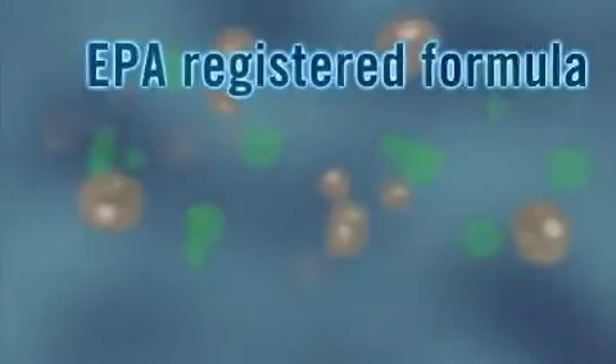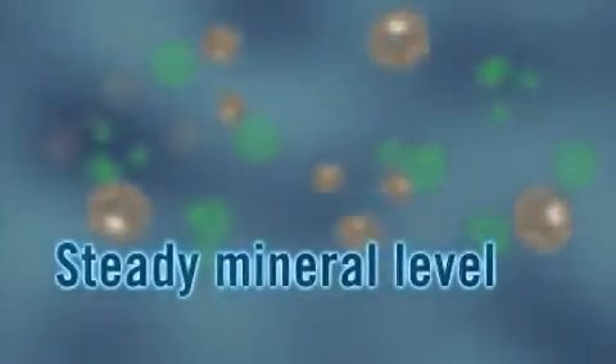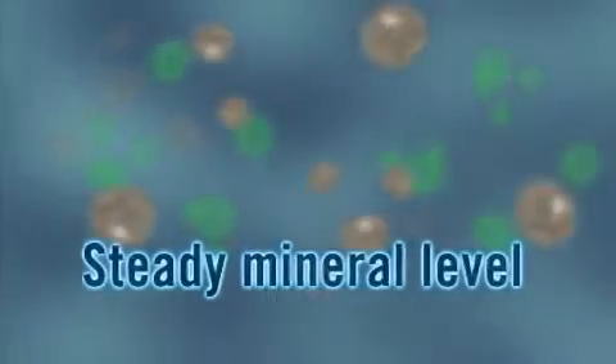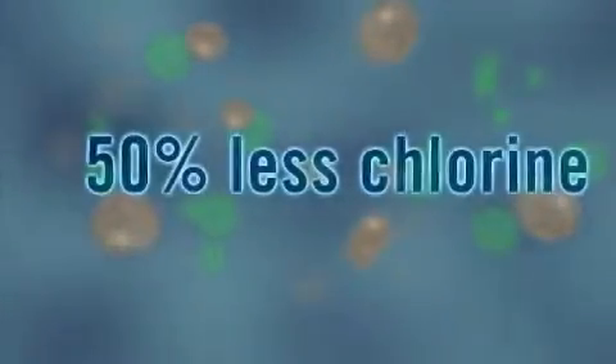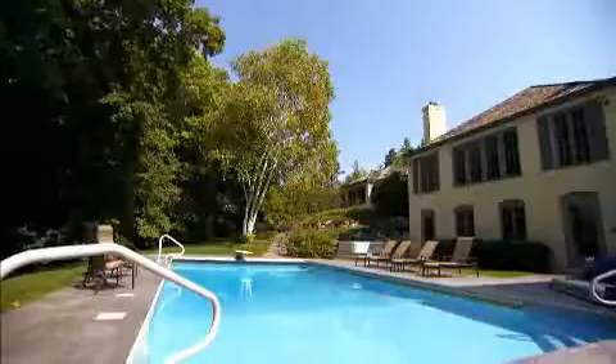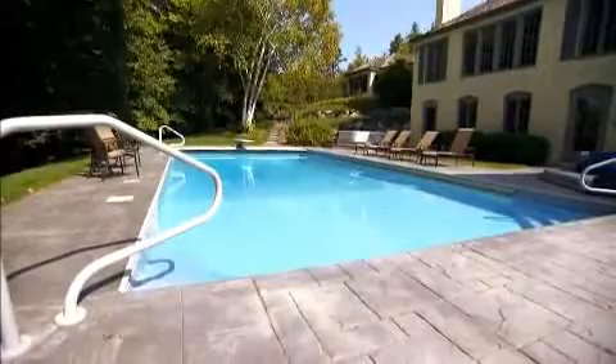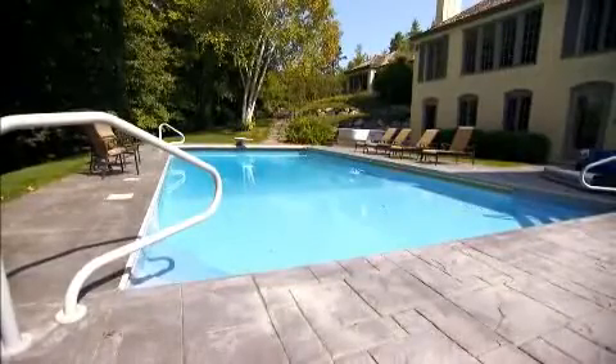The patented EPA registered controlled release mineral formula maintains a steady level of bacteria fighting minerals at all times. That's why so much less chlorine is needed for complete pool care. The mineral formula also acts as a natural neutralizer to help keep your pool pH balanced.